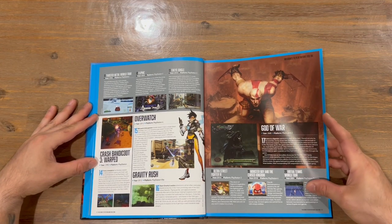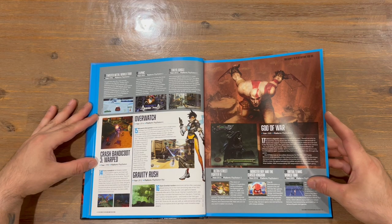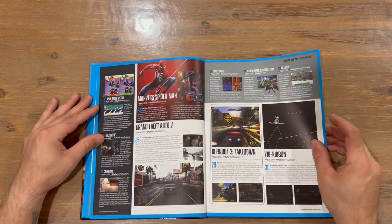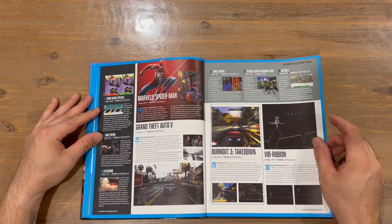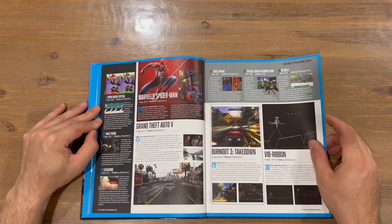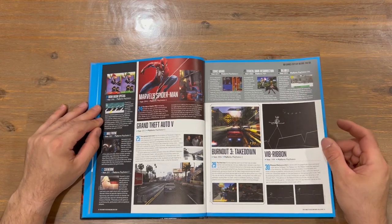We've got God of War now, Ultra Street Fighter 4, Monster Boy and the Cursed Kingdom, Virtua Tennis World Tour. Let us know which one was your favourite game back in the day, and maybe which system is your favourite — let us all know down in the comments. We've got Bishy Bashy Special, Max Payne, Catherine, Marvel's Spider-Man, Grand Theft Auto 5. That's the top 25, I would assume.